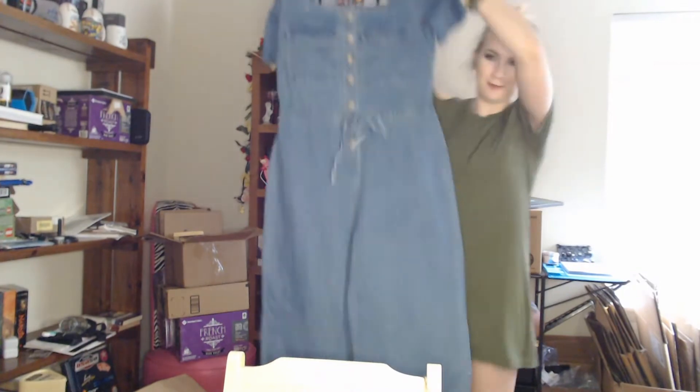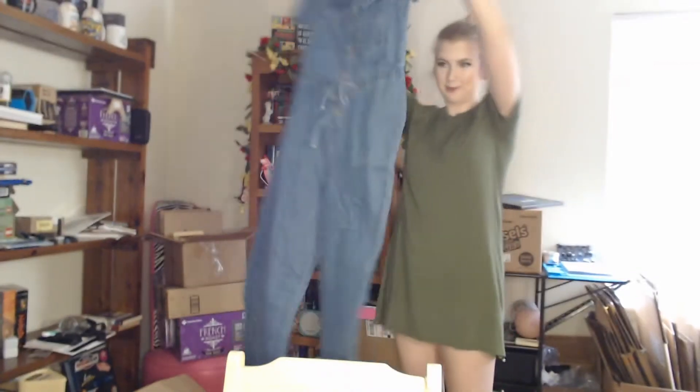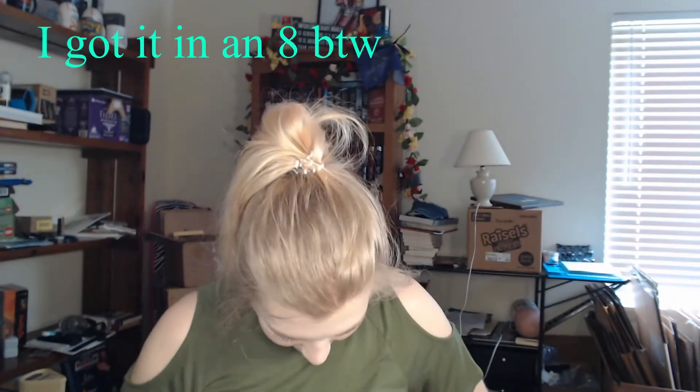I'll stand up so you guys can see — it's a jean jumpsuit, full on, straight up. Look at that. That is amazing. I am so excited to try this on.